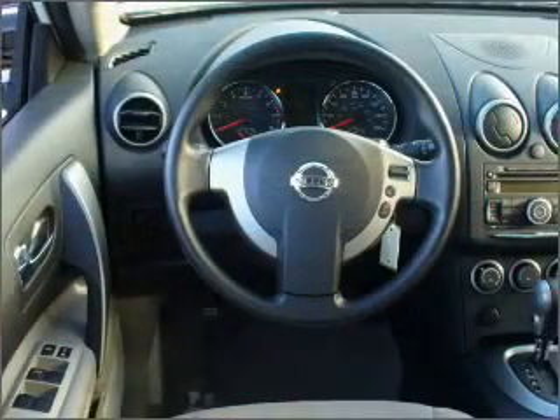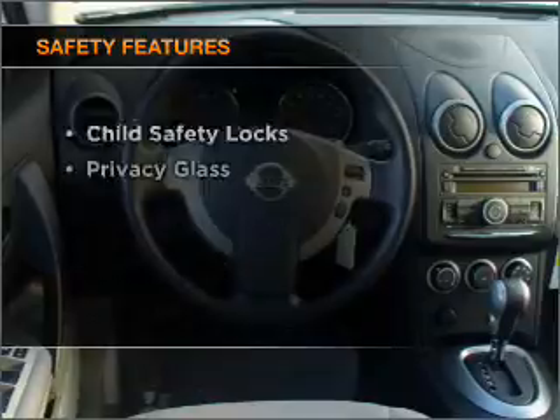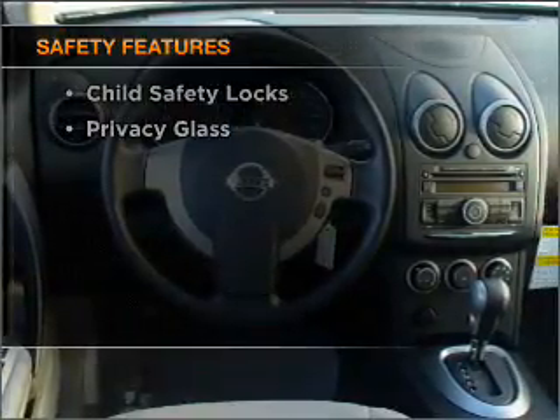Brake safely with the anti-lock braking system. And for your peace of mind, the following safety equipment is included.